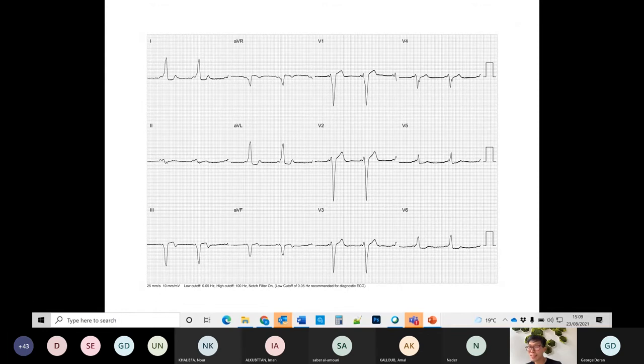After cardioversion, this is the patient's ECG in sinus rhythm. Have we seen this ECG before?